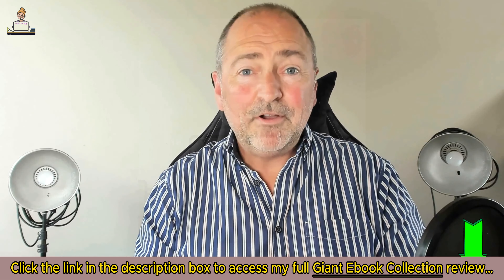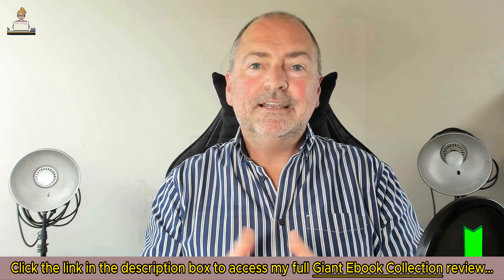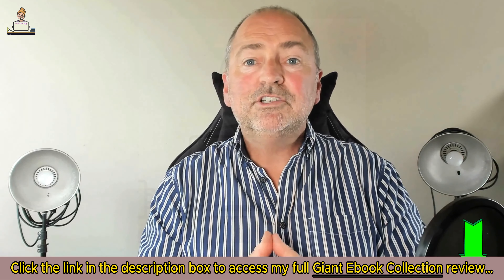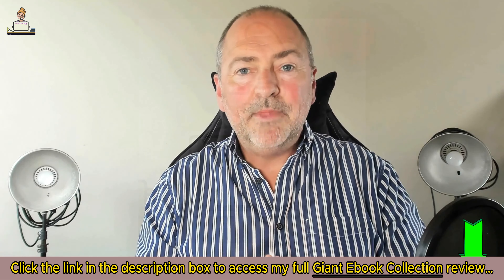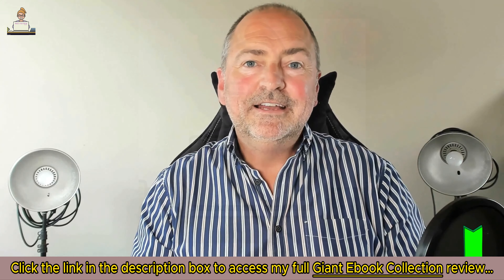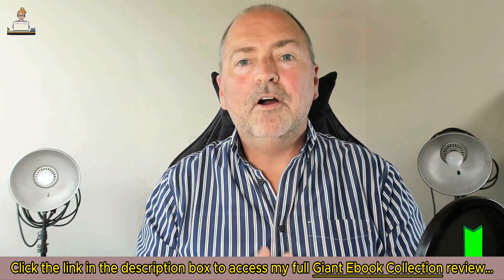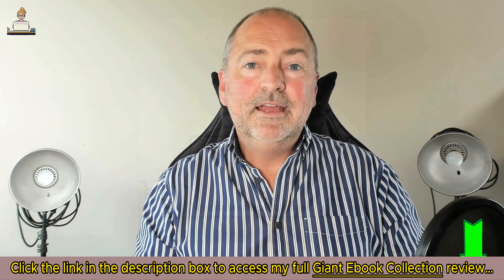In these 600 ebooks we cover all the top niches — health, wealth, lifestyle, dating, and more — so it's almost impossible not to make a success of this. During the launch period this will be the very cheapest it will ever be, so I urge you to jump on this as soon as you can. This is insane value to get 600 ebooks with PLR and MRR rights ready to go — it's like your own business in a box.